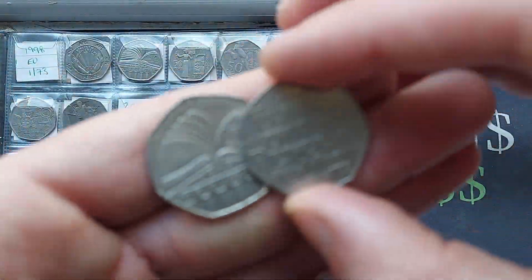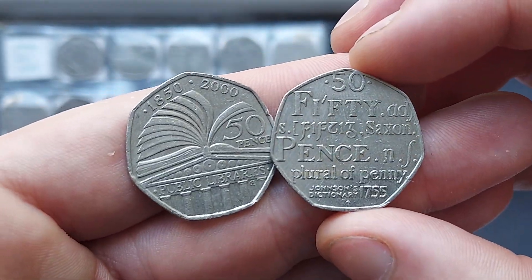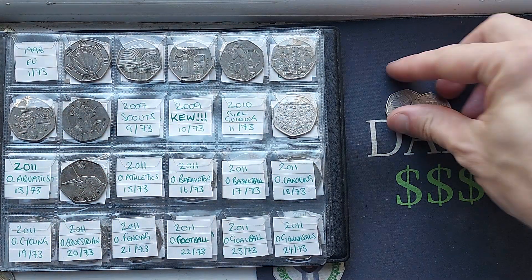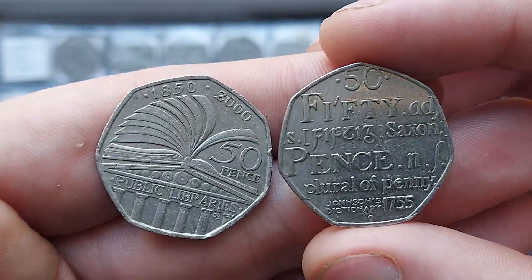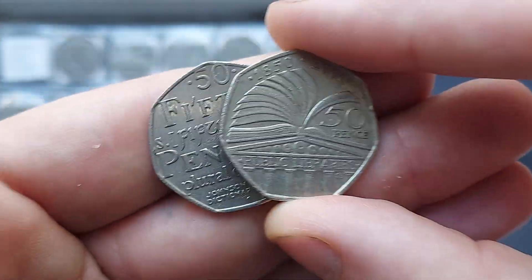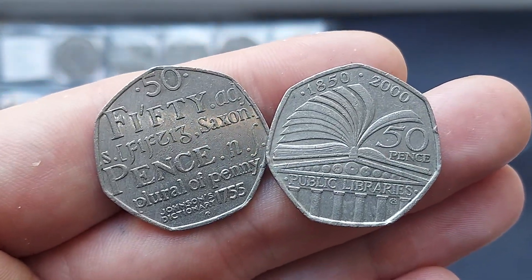We're trying to hunt down every individual 50p commemorative coin for UK circulation. We've got 31 in the book — can we get all 73 by Christmas? We'll have to keep hunting and we will wait and see. Public Libraries, Johnson's Dictionary — hit your star find in the comments. I'm going to give this one to the Public Libraries. Stay safe, and as always, thanks for watching.